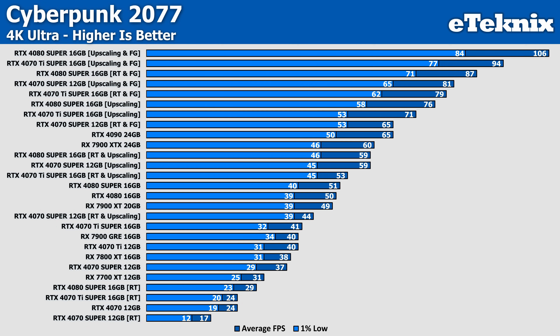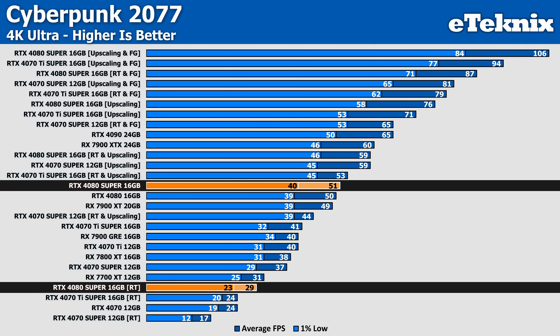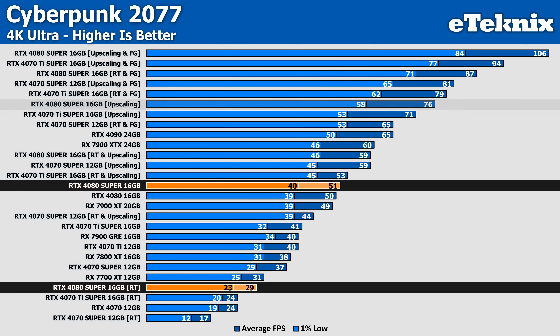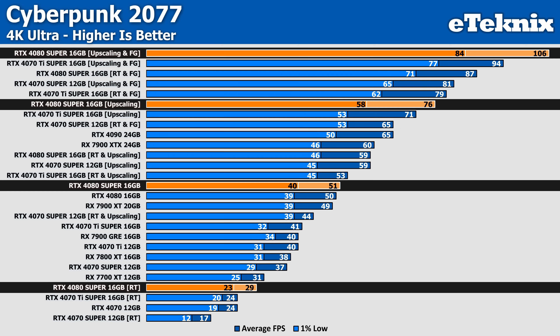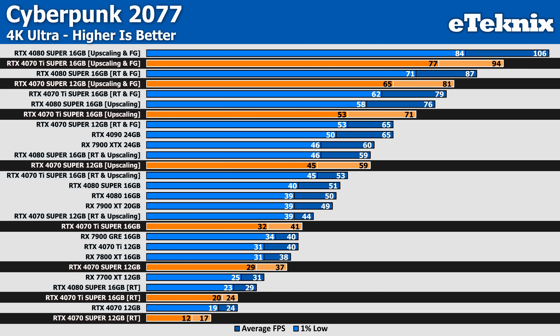Moving on to Cyberpunk 2077 at 4K — focusing on the RTX 4080 Super, it comes in at 51 FPS on stock Ultra settings. Enabling ray tracing severely improves image quality with a more immersive experience, but performance drops to 29 FPS — a 43% deduction in frame rate. Enabling DLSS upscaling takes performance up 162% over the ray trace result, or 49% up from initial stock, now well above the magical 60 FPS threshold most gamers crave. Frame generation again comes to the rescue and propels performance up to 106 FPS. The 4070 Super and 4070 Ti Super show the same trend — ray tracing drops performance, but DLSS propels performance to new heights while delivering shiny visuals from enabling ray tracing.